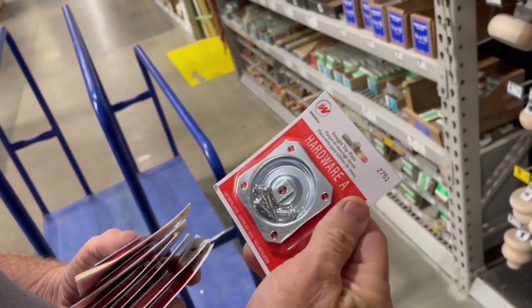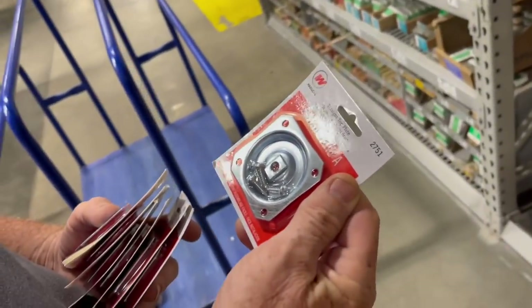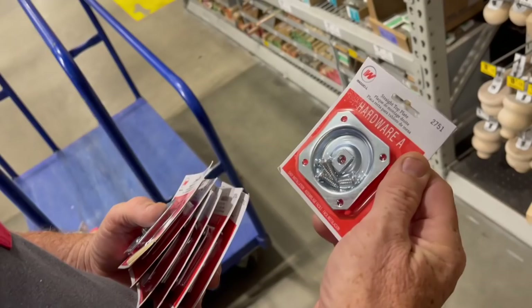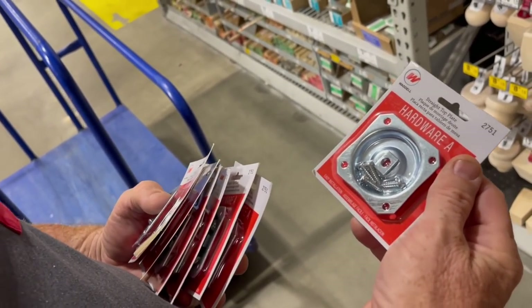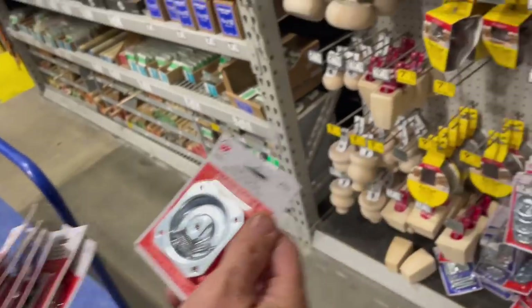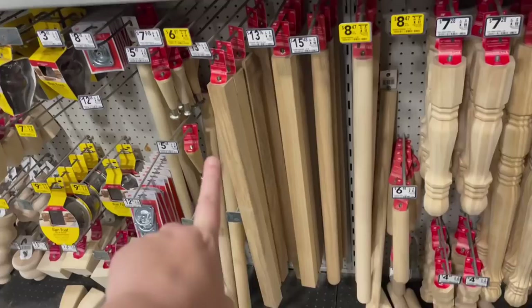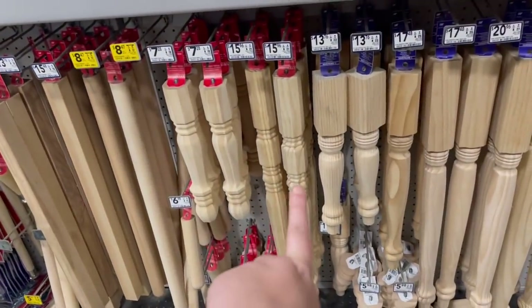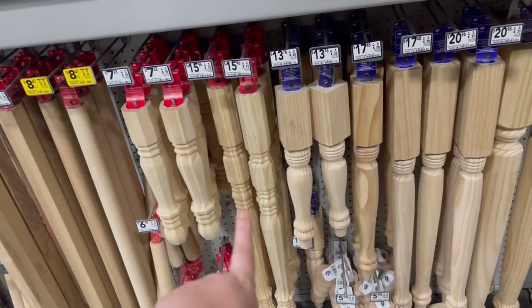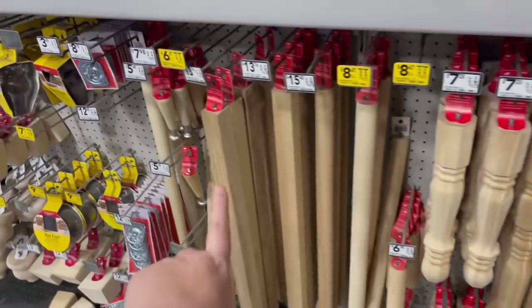Dad has these right now and these are going to be what we use to secure the legs. These are pretty cool — dad is telling me that if we decide later we want to do something different with the height, we can with these. Down here we have the different kinds of legs. I want something a little more square even though these round ones are cute, but I want to be able to put a little door on the back and these won't work for that. So square it is.